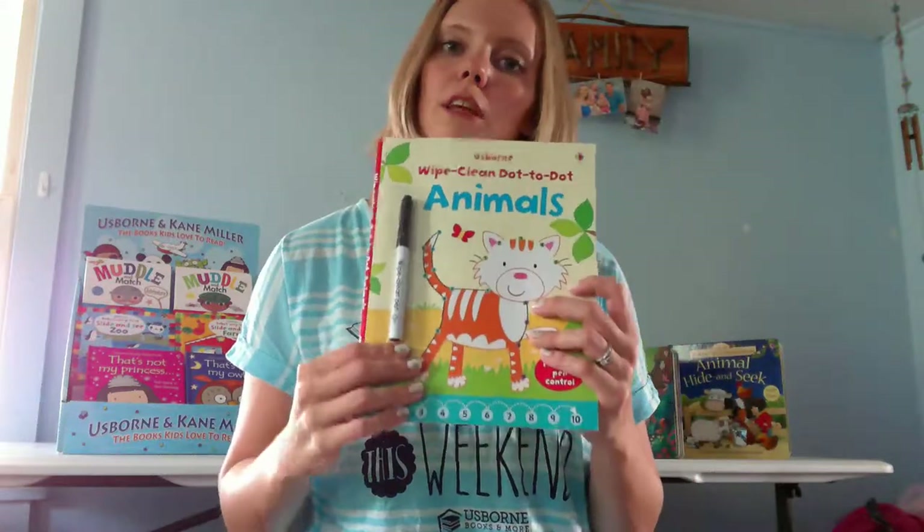We have all different kinds of Wipe Clean books if you're interested in this type of book. We also have Wipe Clean cards — you can check those out. It's the same idea but they're just all individual little cards. This is really fun.